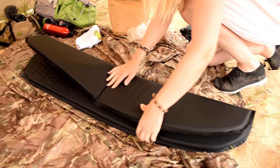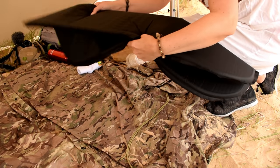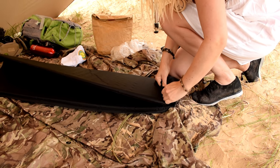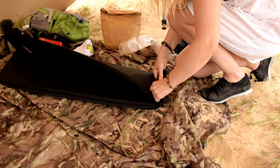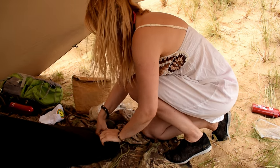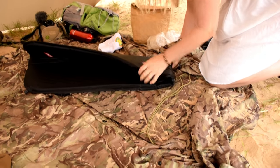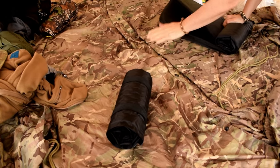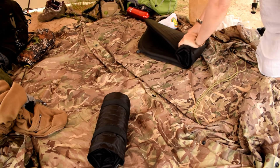These are the sleep mats we've been using — I think we've had these for probably two and a half, nearly three years now. Not had any issues with them whatsoever. We paid about £35 — they're three-quarter length but really comfy, and we've been spot on with them. They pack down to a reasonable size for a self-inflating mat.